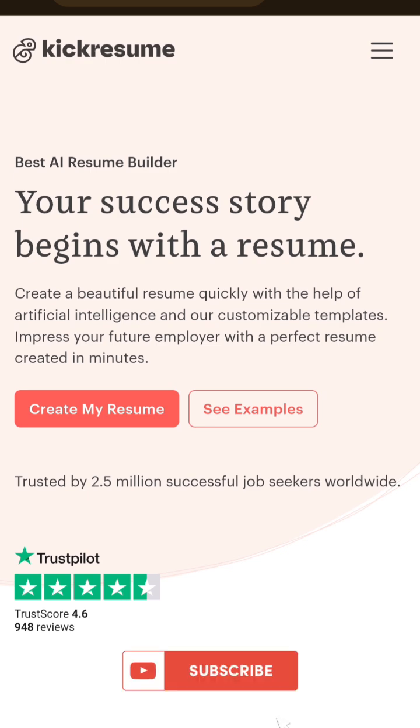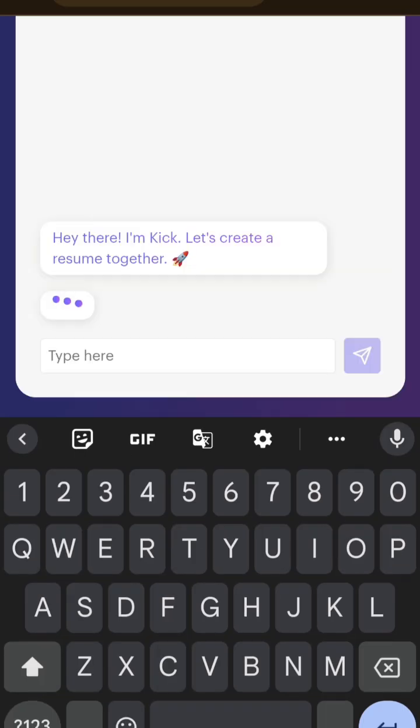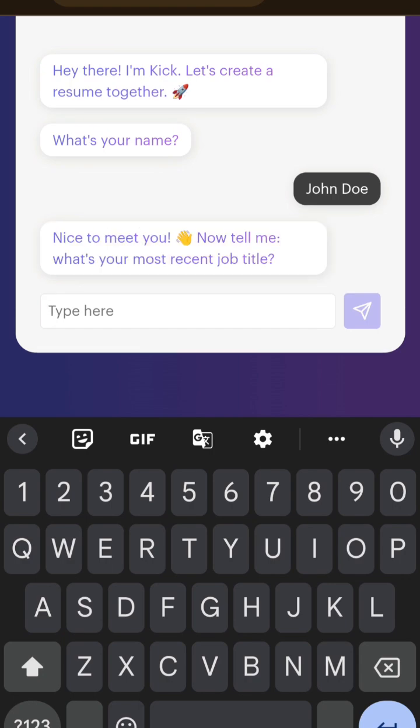Log in and create your resume. Then you can select new resume with AI. The AI will ask you a couple of questions like your name and current job title.